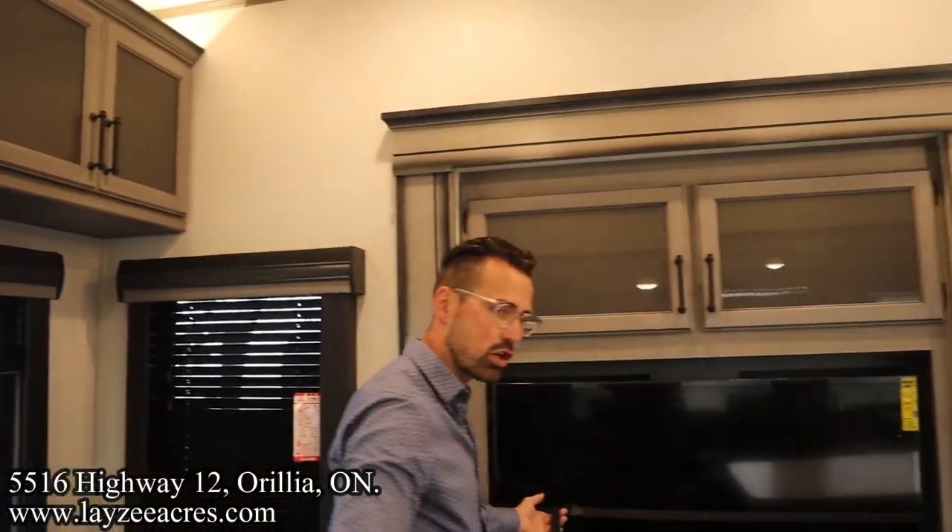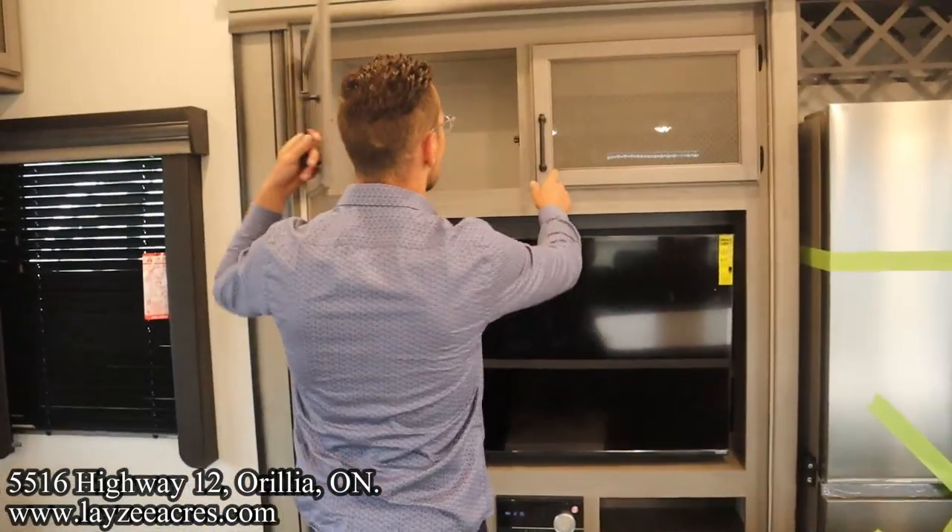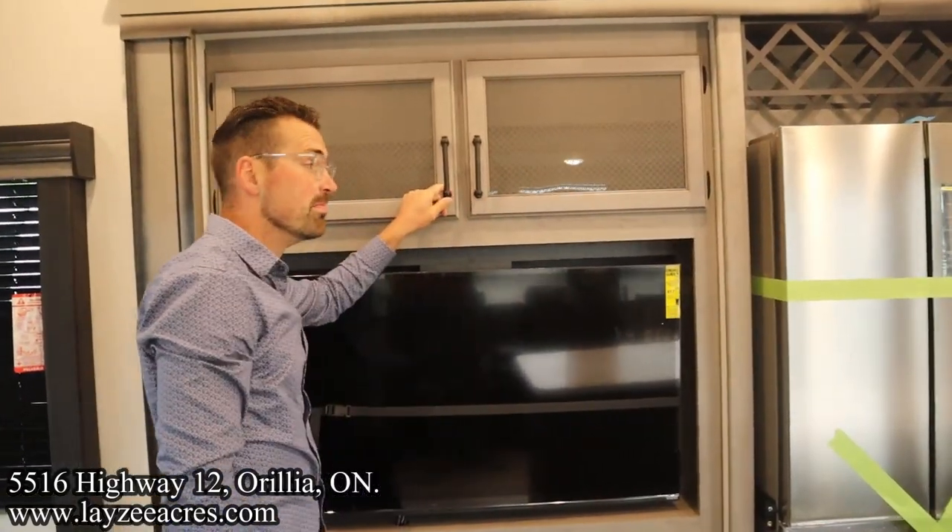We have our TV across from our theater seats, a DVD player, fireplace, cupboard space up in through here, and storage behind the TV.